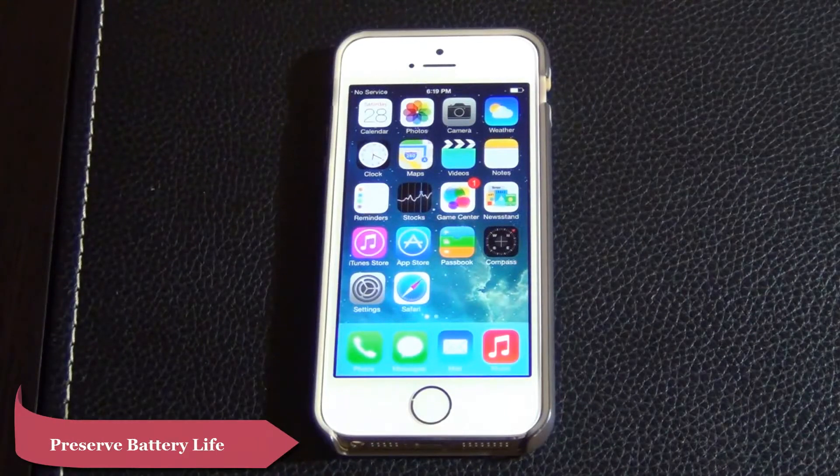Hello and welcome to Saki Tech. In today's video I'm going to show you guys 10 ways to preserve the battery life on your iPhone 5S. So let's dive right in.